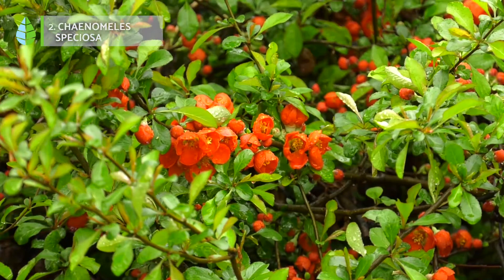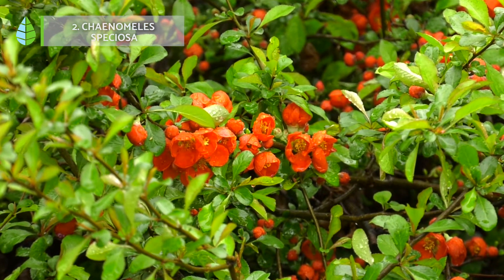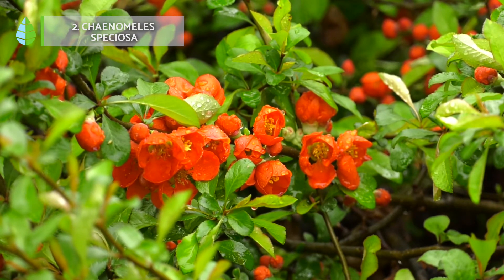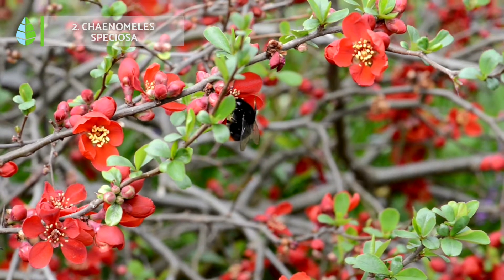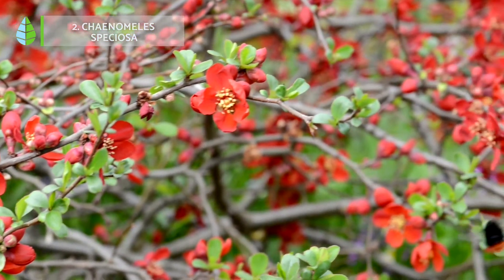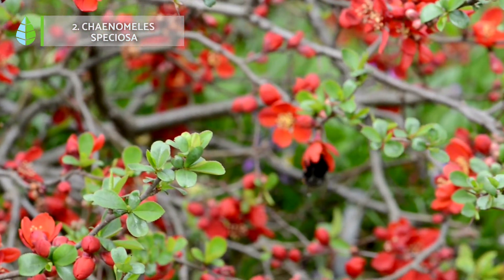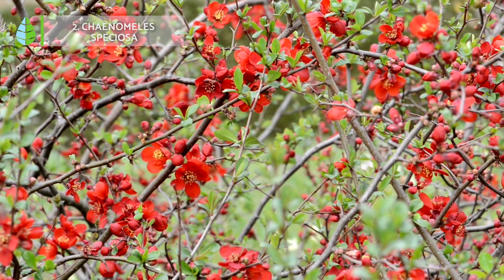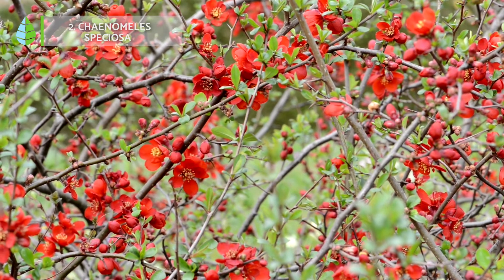Number 2: Chaenomeles speciosa, commonly known as flowering quince. It's a thorny flowering shrub that blooms throughout the winter and well into the spring. Its flowers are intense red and appear before the leaves bud, making it an ideal shrub for adding splashes of color to your garden. For optimal growth, it needs sunlight and constant watering.